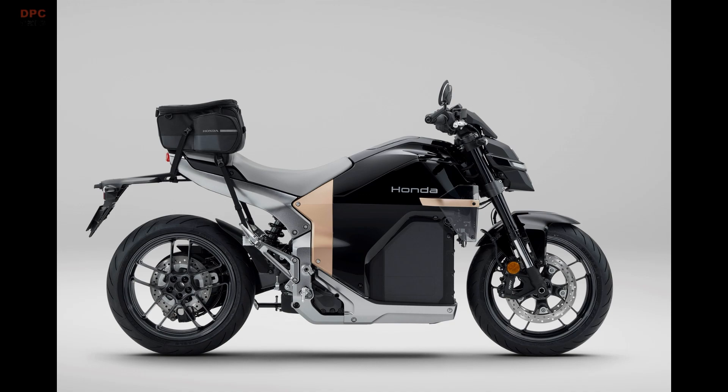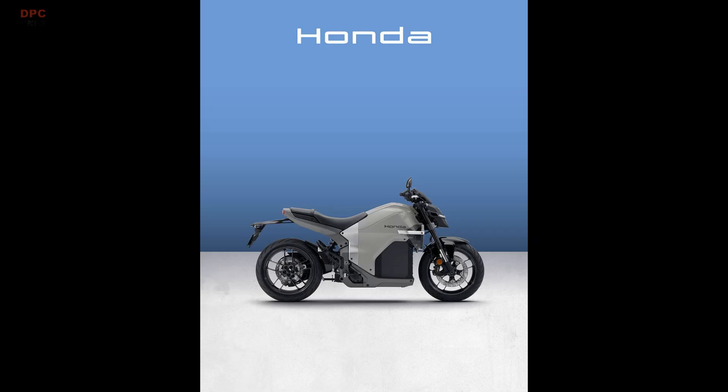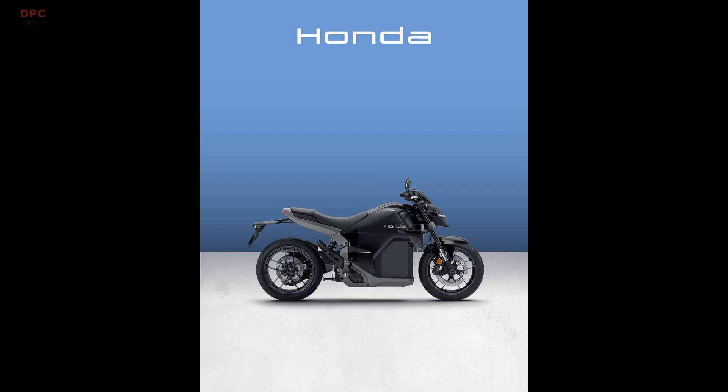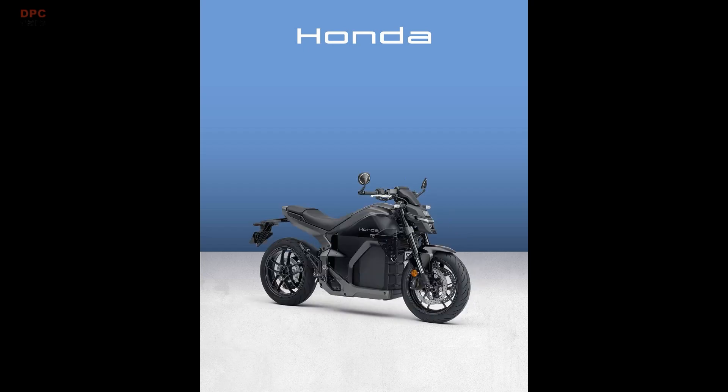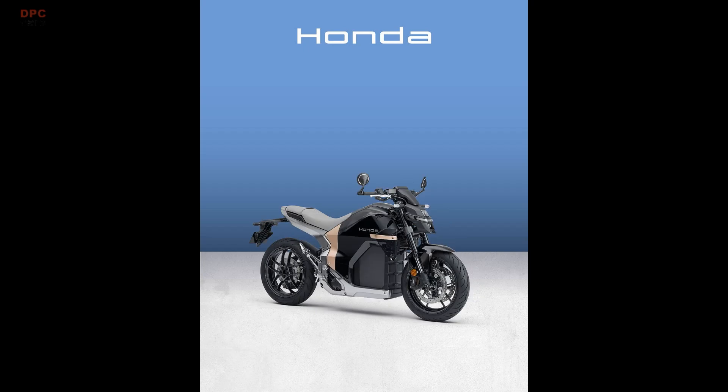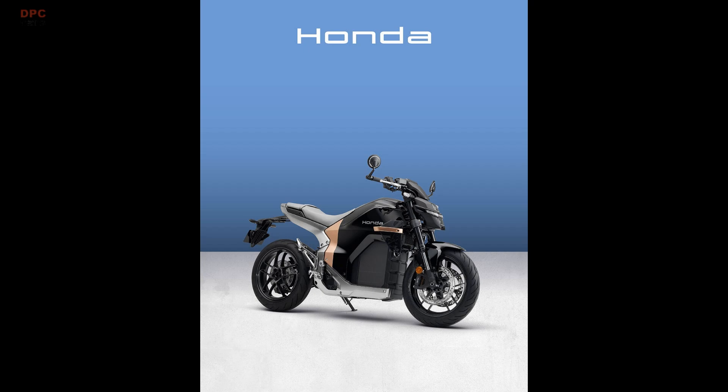Full technical specifications and the complete options list will be revealed at the International Motorcycle and Accessories Exhibition in 2025, but the intent is clear: the WN7 is designed to be easy to live with and fun to ride. If you are already picturing one in your garage, you can pre-order through Honda's website and be routed to a local dealer. Customers who place a pre-order before November 4th will receive a complimentary seat bag, always useful on a naked bike meant to be ridden.